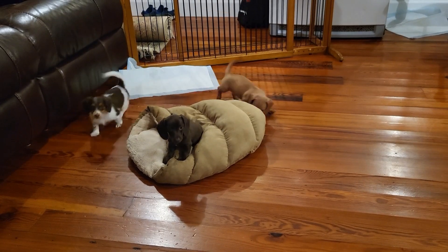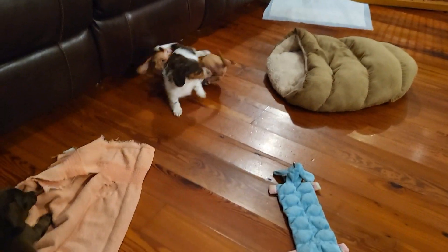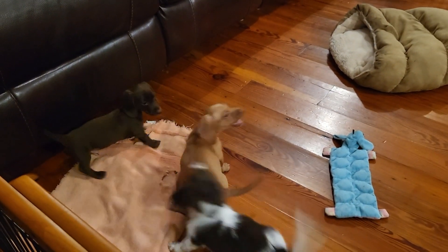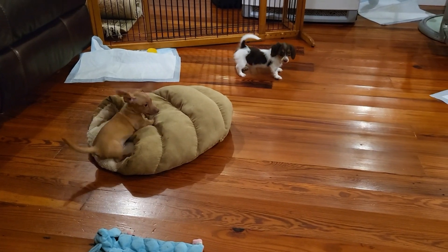They're all feeling pretty good. We'll play like this for a little bit longer until bedtime.